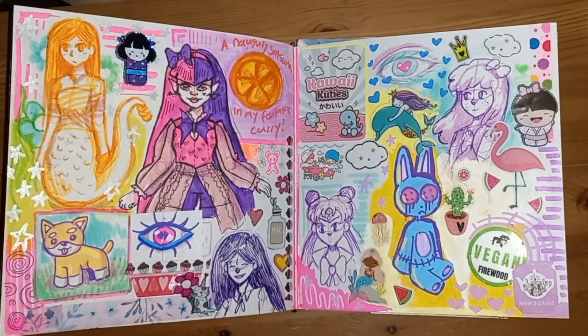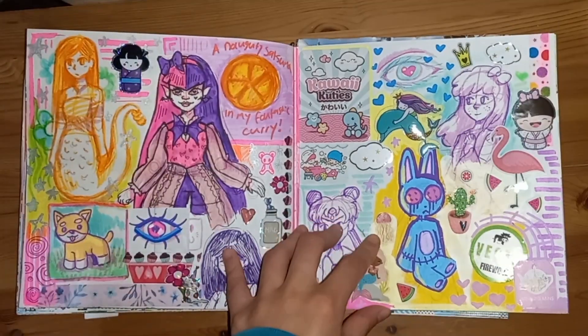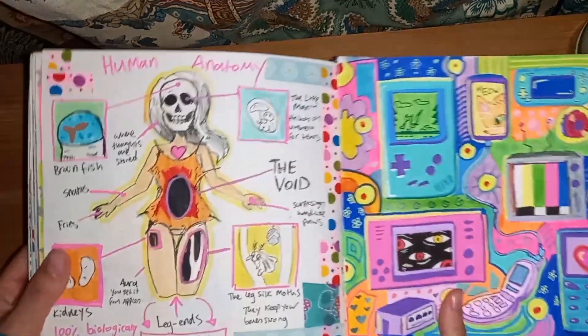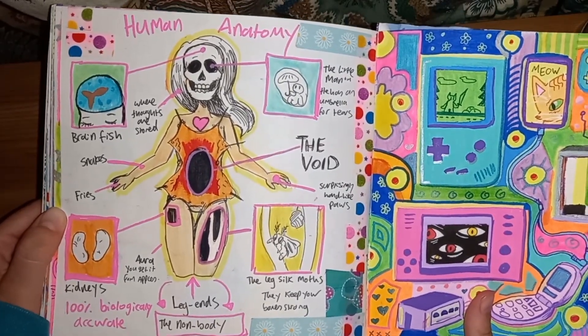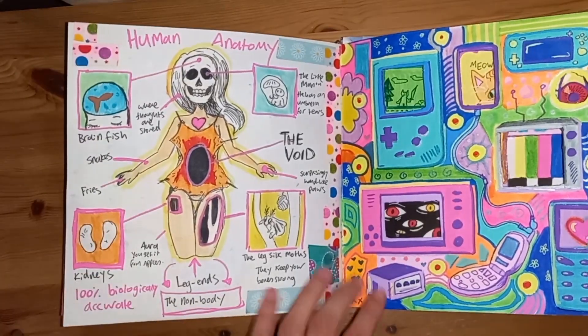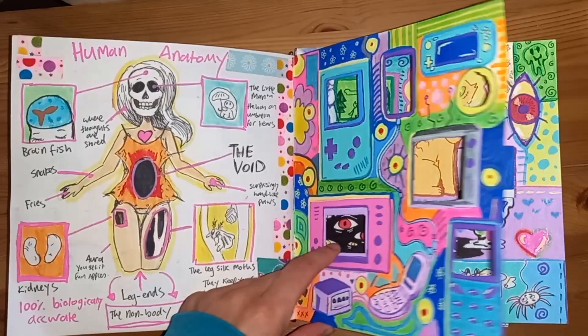This is Volo — I'm really happy with this. It's kind of a redraw of something I did in 2021. This is just like a sort of cute pastel page. This is a lesson in human anatomy — it is 100% biologically accurate. Why would you think it isn't? Everyone has leg silk moths.